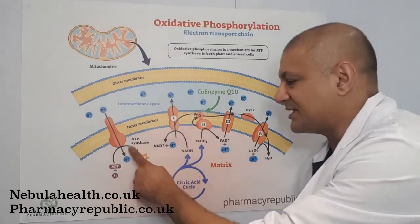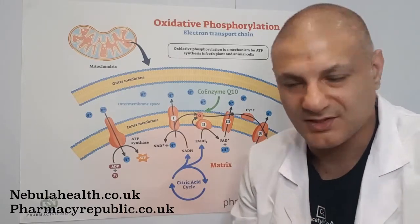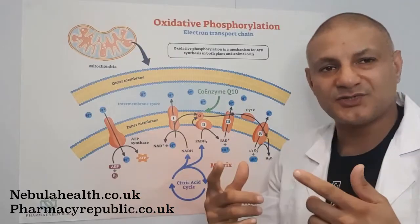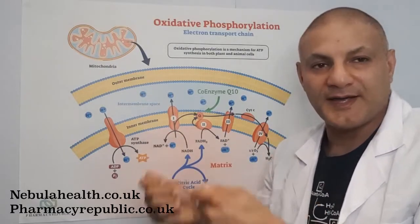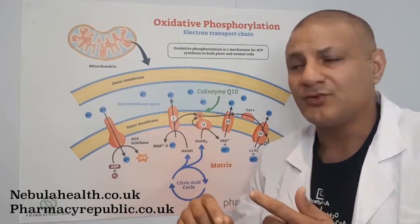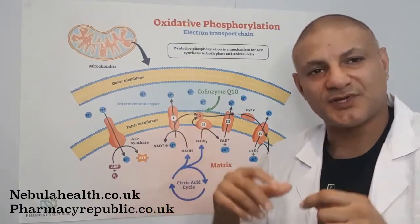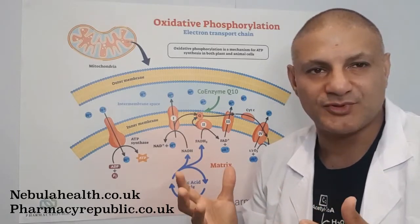On the other hand, we can also stimulate biogenesis of mitochondria by using up more of the ATP — by following a regime of strenuous exercise. When we exercise we use up that ATP, so there's less around for the cell to detect, and as a consequence we further stimulate the production of mitochondria. So two methods researchers prior to 2010 knew were useful: reduce the calories and exercise more.